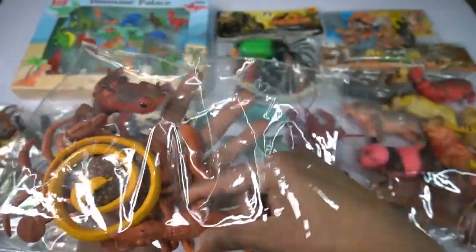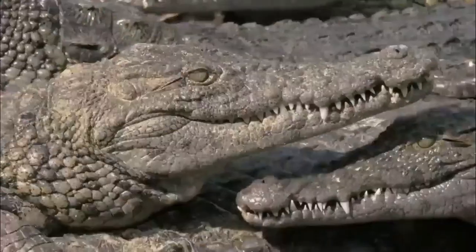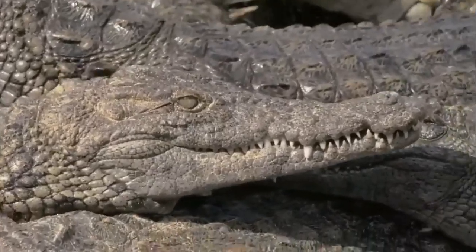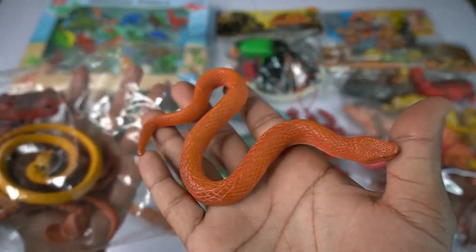And guys next figure - red crocodile, guys very nice, look guys, red crocodile. So side this red crocodile, and guys next - snake! Wow guys, beautiful, look guys, simple snake, look is very nice.